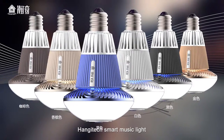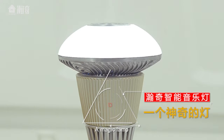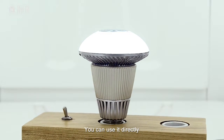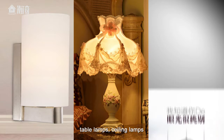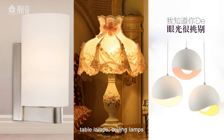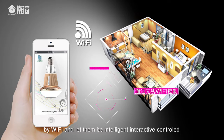Hengitech smart music light — a magic lamp. You can use it directly, or you can also install it into the wall. Available as floor lamps, table lamps, and ceiling lamps. You can control all your home lights by Wi-Fi and let them be intelligent and interactive.